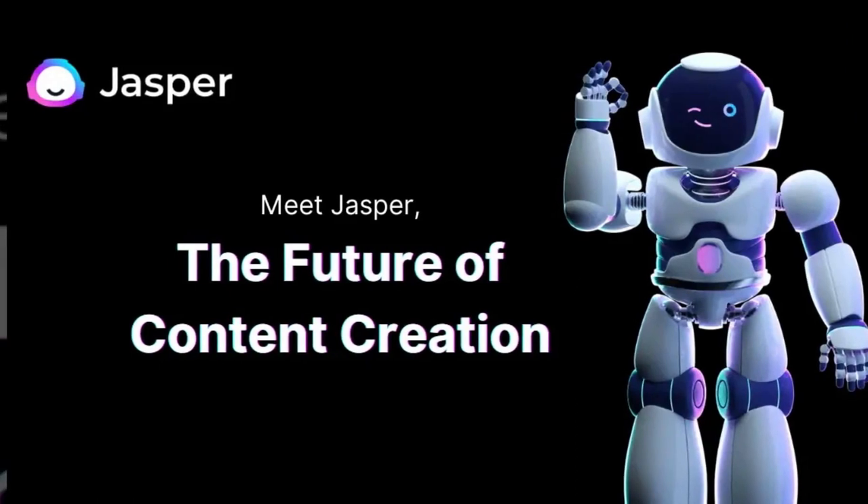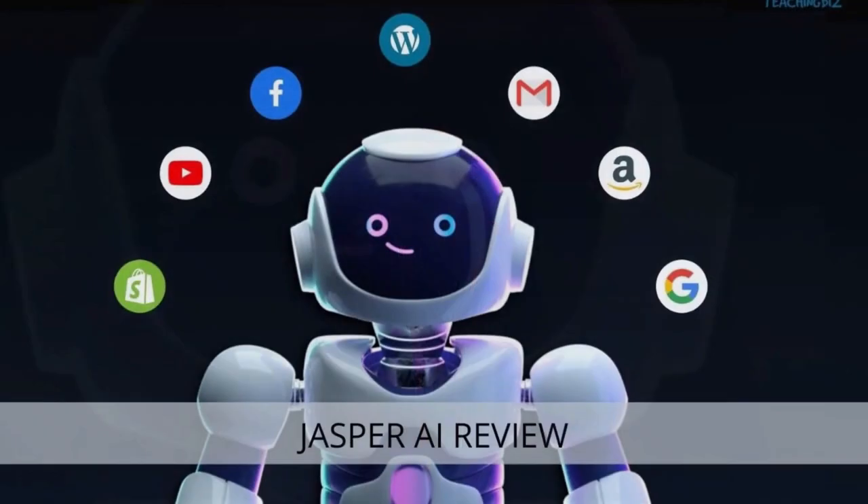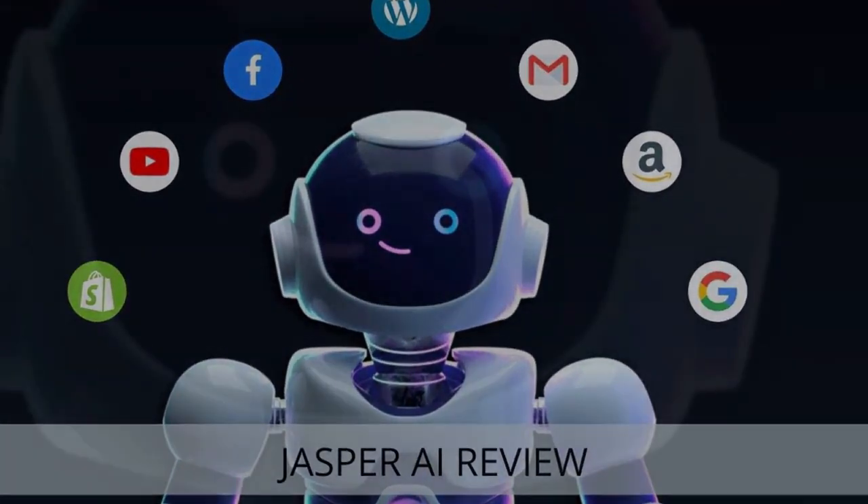Jasper AI is an AI writing assistant that can help you create high-quality content in minutes. Jasper AI can be used to create blog posts, articles, social media posts, and more.